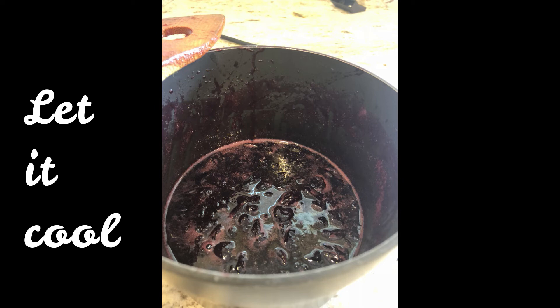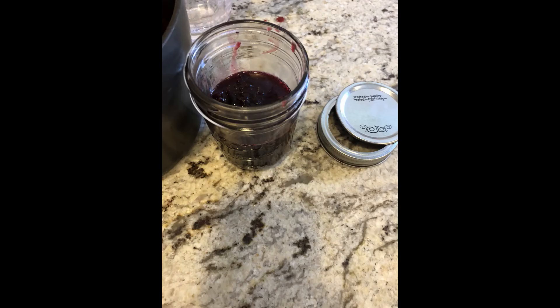She then let it cool and stored it in a mason jar.